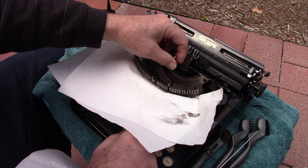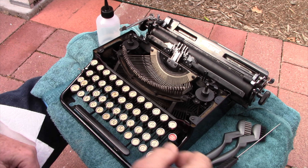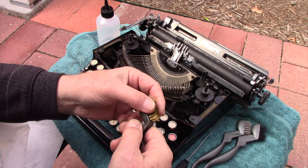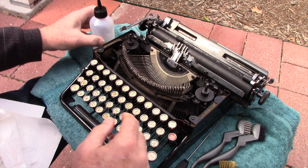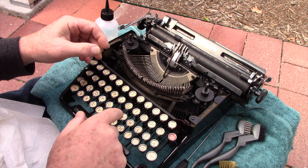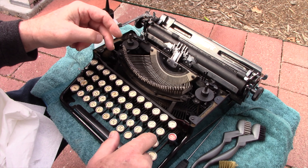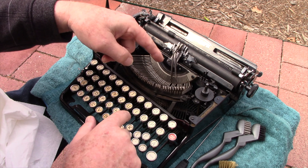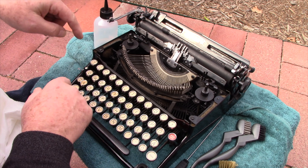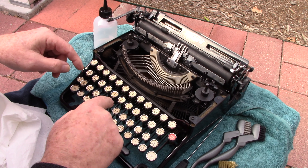A lot of these keys are still stuck. Using the plastic coloring brush and the brass automotive brush with lacquer thinner, I was able to get the ASDF row working — except for a couple like the K, which doesn't want to bounce back. It looks like I just need to do more thorough cleaning between all the slots, and also get to the linkages underneath as well.